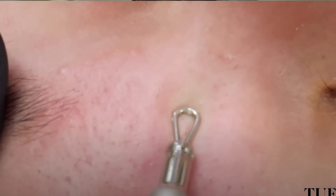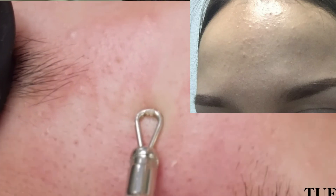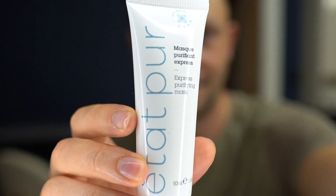Perform a facial cleanse after summer, as comedones may appear on the skin. Ultrasonic cleansing will help eliminate blackheads without traumatizing the skin. You can also replace it with a clay-based mask.